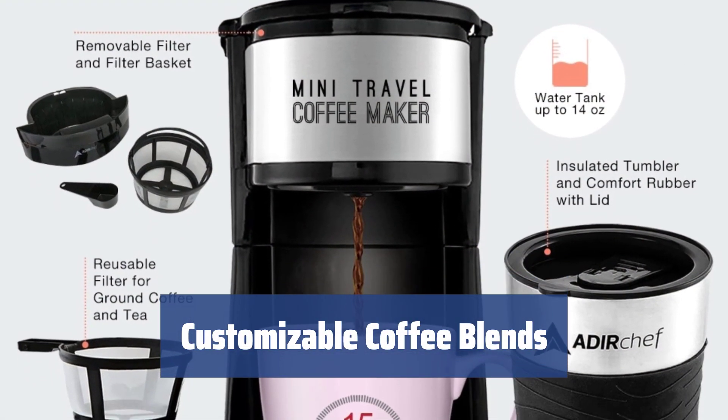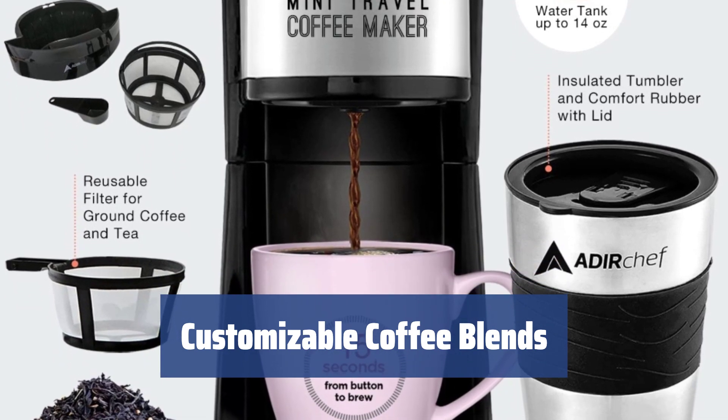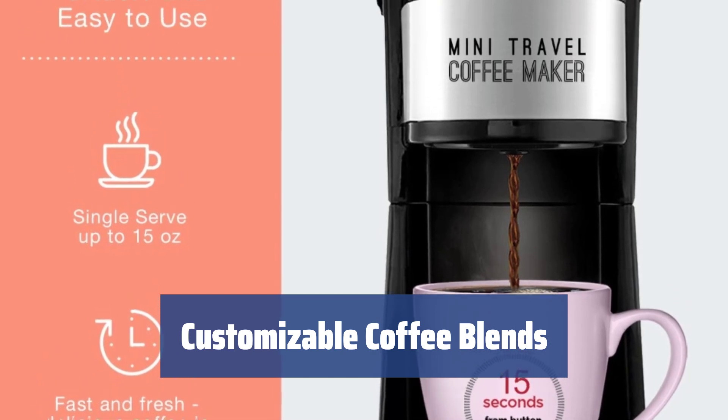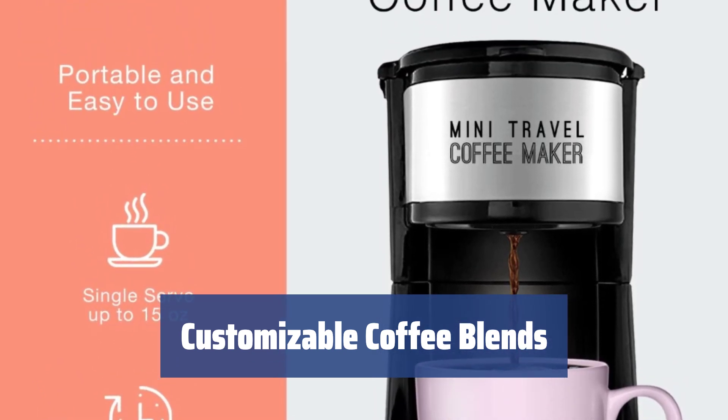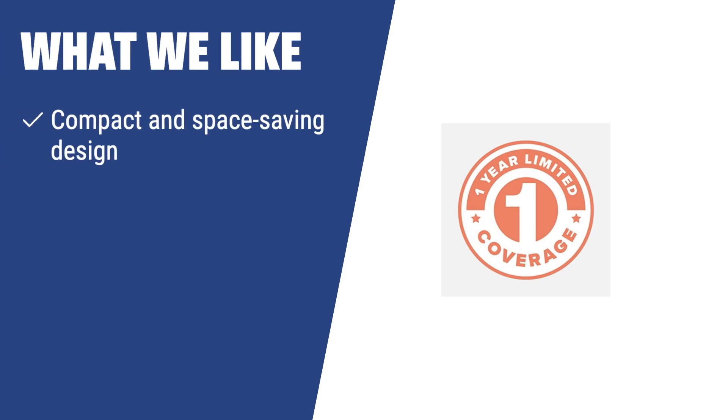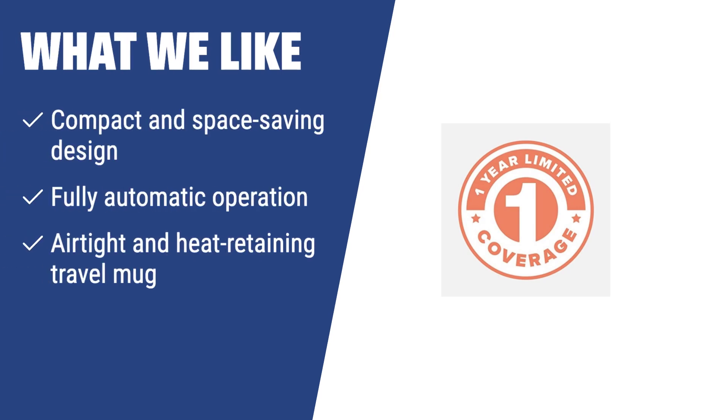Experiment with different flavors and coffee blends using ground coffee or coffee pods. The fine filter mesh keeps the coffee grounds inside, and the permanent filter is easy to clean, saving you money and reducing waste. If you lead a busy, on-the-go lifestyle and need a compact, stylish coffee maker with a heat-retaining travel mug, the Adir Chef 800-01 BLK Grab & Go is the best fit for you.